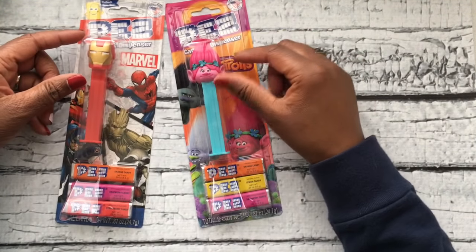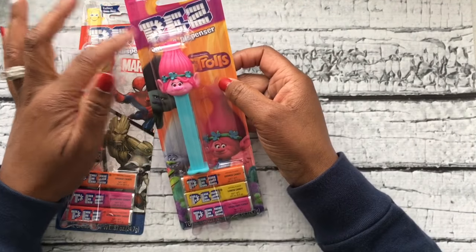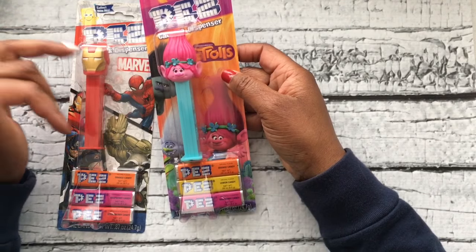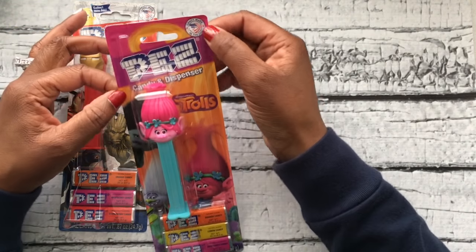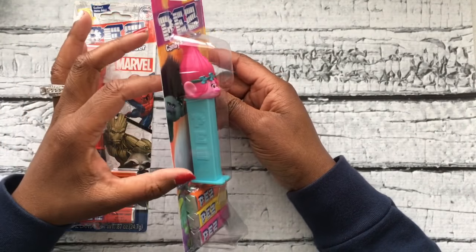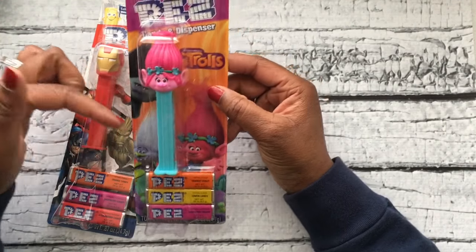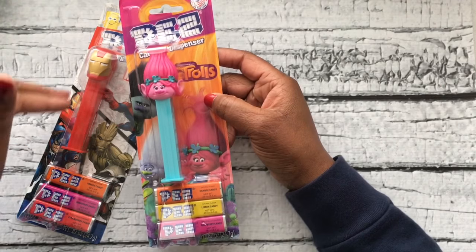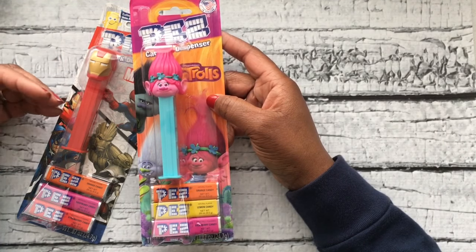Next thing I want to show you is an oldie but a goodie — PEZ candies. I grew up with them; my parents used to buy them for me all the time and they were in my stockings. They're still around, and these are also made in America. These little candy dispensers haven't changed much over all these years. You can buy them really inexpensively at various stores — I picked these up at a store in my area called Five and Below, where everything is five dollars and below.